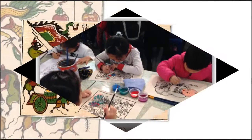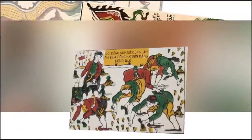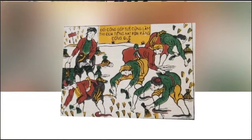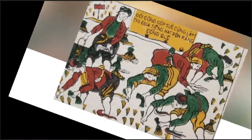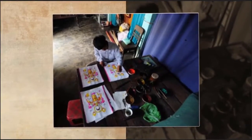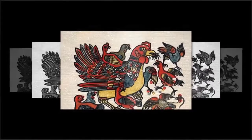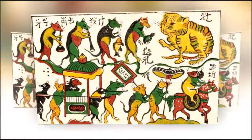Folk games and landscapes are among the main themes of Sinh paintings, which are often used to make calendars. Visitors to Sinh Village can make their own painting, from printing to hand coloring. Tourist Long Mai Huang from Quang Nam Province says: 'I come here to learn about the traditional crafts of Hue, especially Sinh paintings. Everything is natural — the papers and the color powder are made of natural ingredients. The process of making paintings is also interesting.'